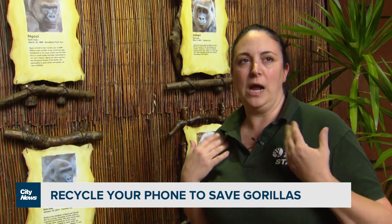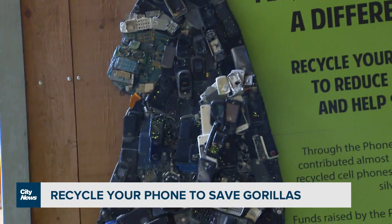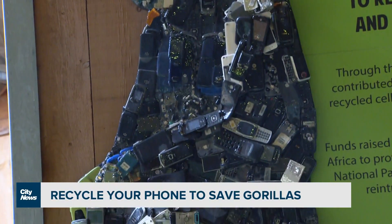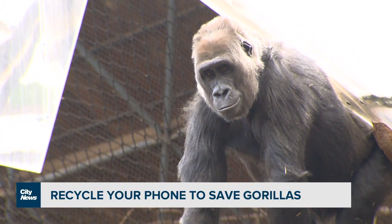Unfortunately, for our technology advances, we do end up destroying the habitat of wild gorillas. So for us, it's really important to be able to contribute back to those counterparts in the wild.